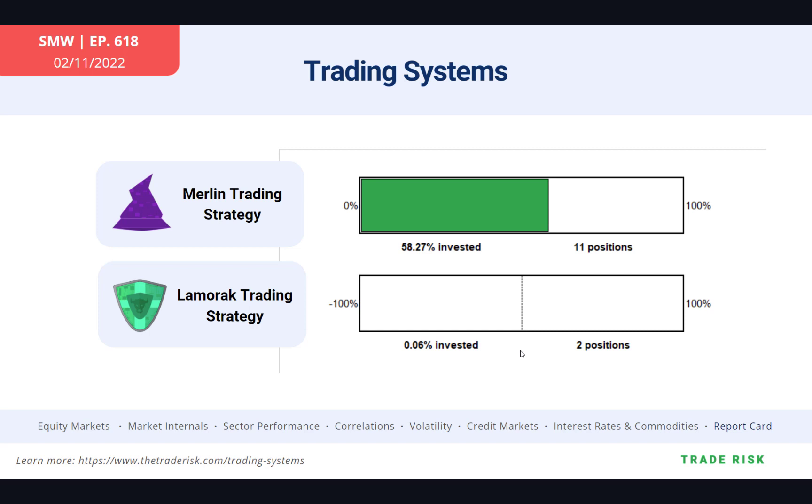If you want to get access to our trading systems and receive nightly trade reports, click the link in the top right corner — that'll take you to a one-dollar trial page where you can test drive them for two weeks. With that, we'll be back in just a second with some charts.